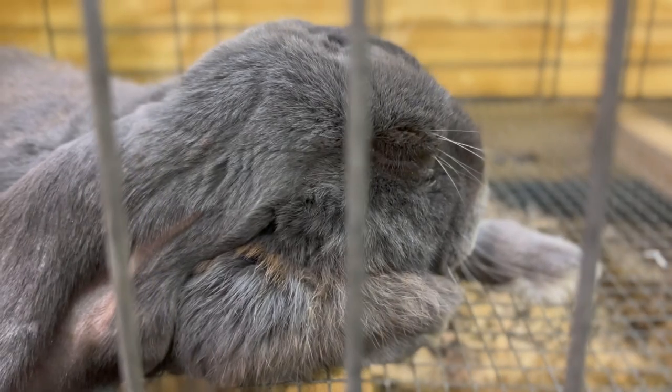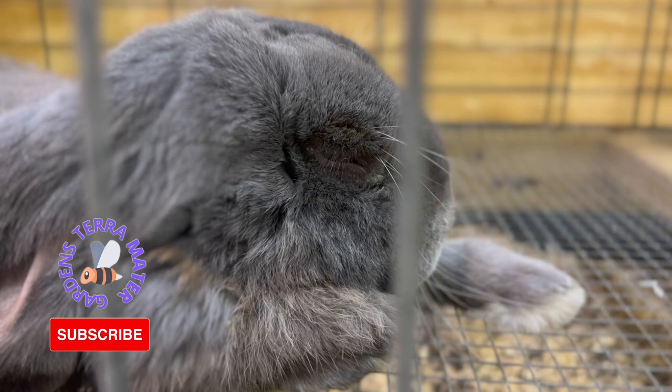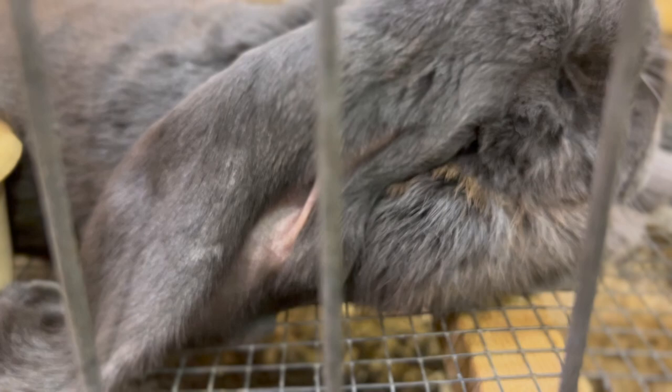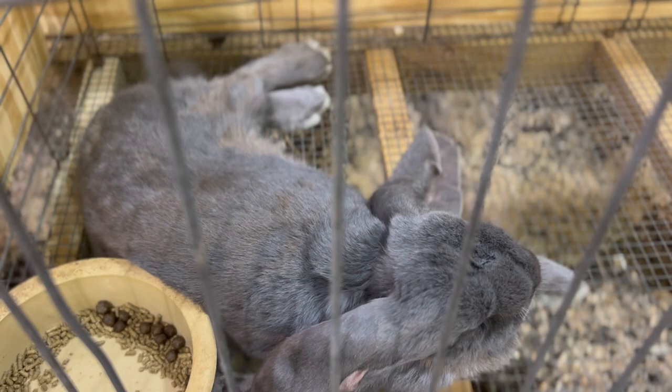The English Lop Rabbit is a breed of domestic rabbit known for its long ears, which can reach up to 21 inches in length. The breed was developed in England in the mid-19th century and was originally bred for its meat and fur. The blue color variety was developed later and is one of several recognized colors for this breed. Over time, the English Lop became more popular as a show rabbit and companion animal, and today is one of the most recognizable and beloved breeds of rabbit.